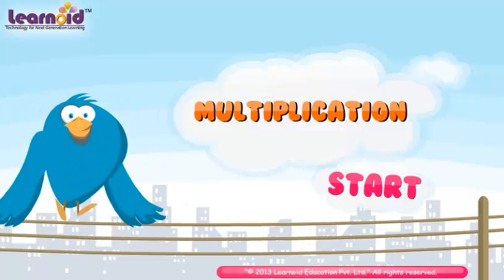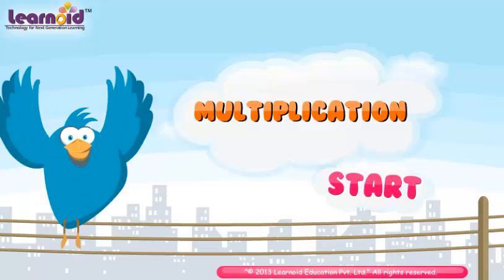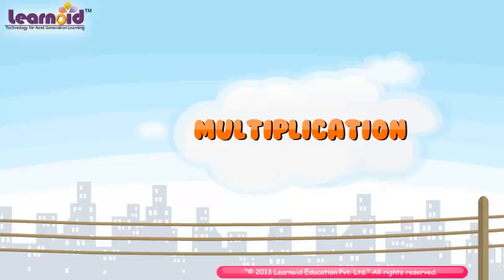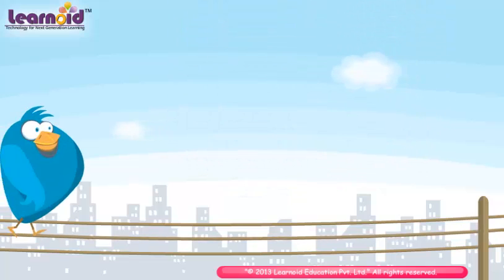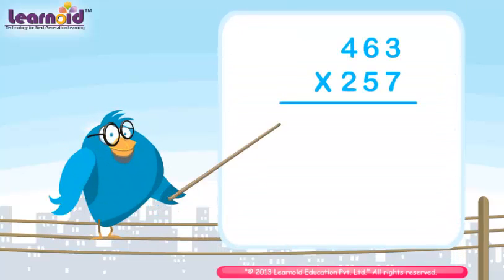Now we will learn multiplication of 3-digit numbers. We have to multiply 463 and 257.